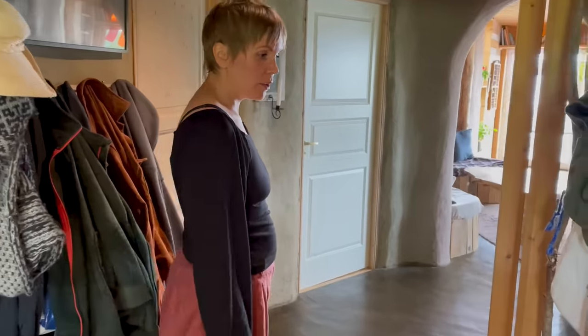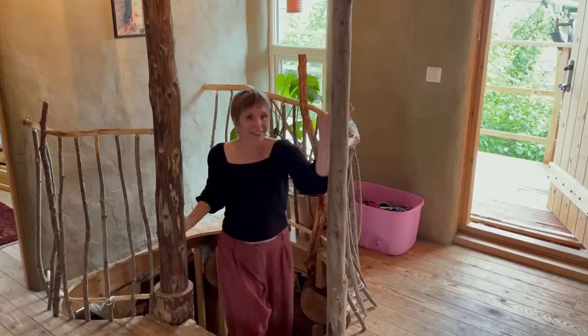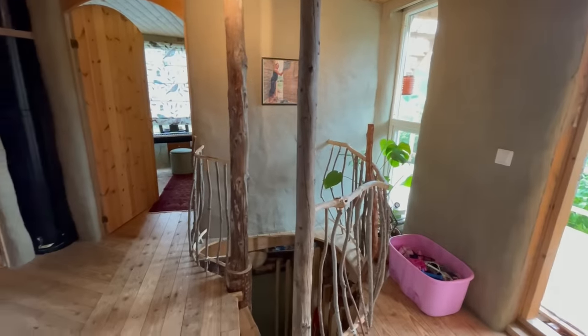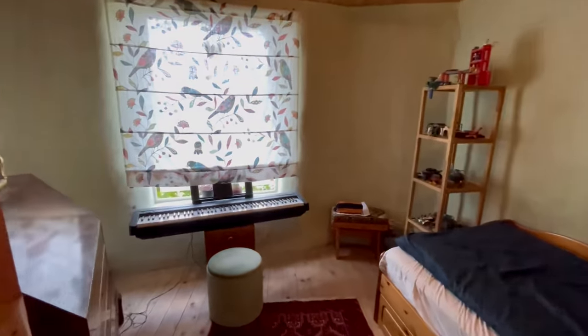So this is the hall and here we have a staircase going up to the children's rooms — this is the second floor. This is where our three boys live. We also have the terrace on the second floor.